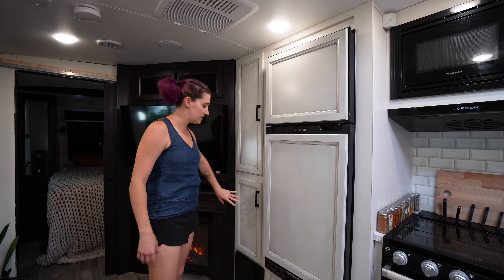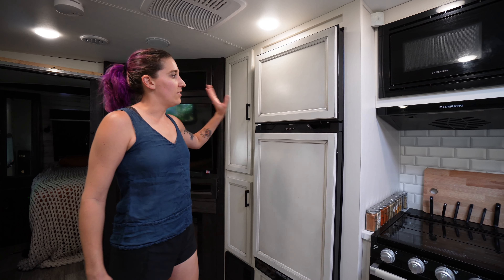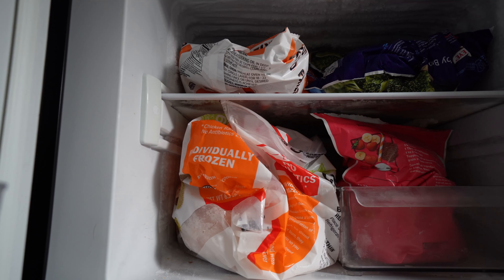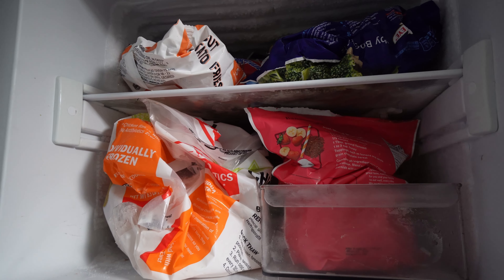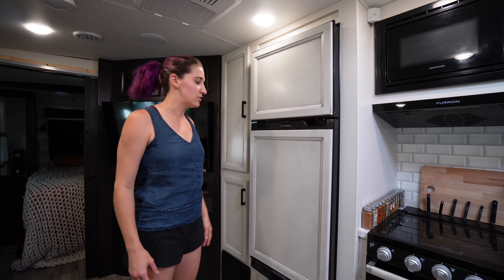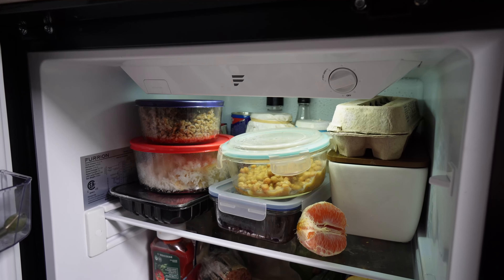There's tons of pantry space in here. The freezer is a little small for us because we make smoothies a lot and make some of our dog's food fresh, so it's kind of hard to shove all the chicken and frozen berries in there. But it's something we're adjusting to with full-time RV living. And our fridge actually works out pretty well.